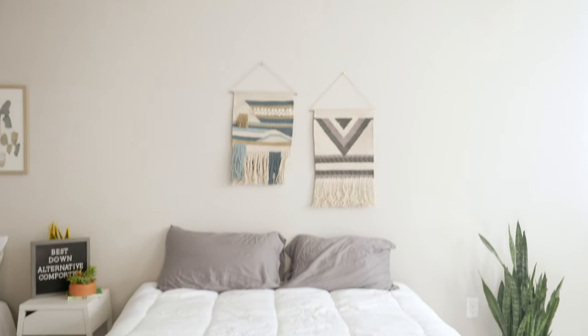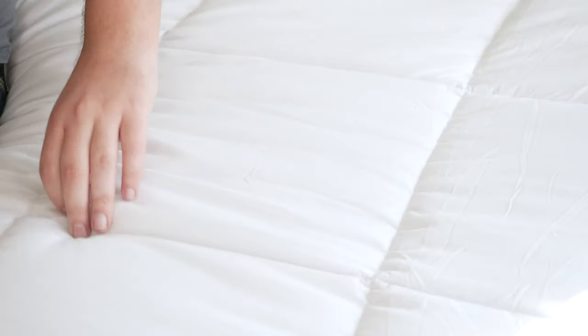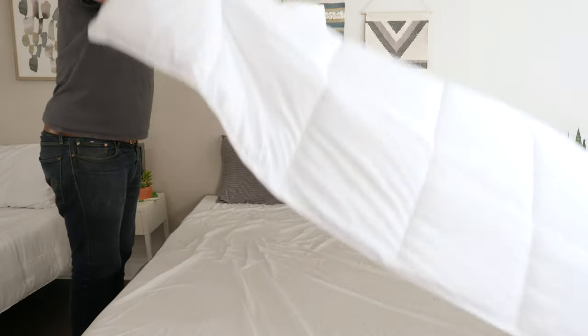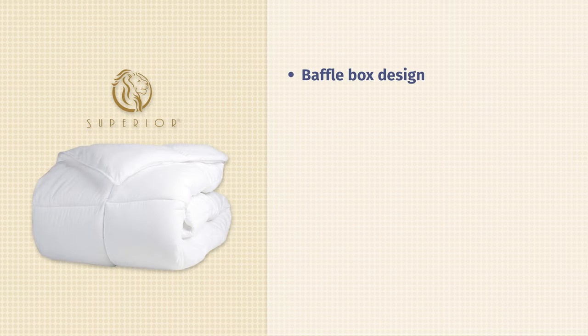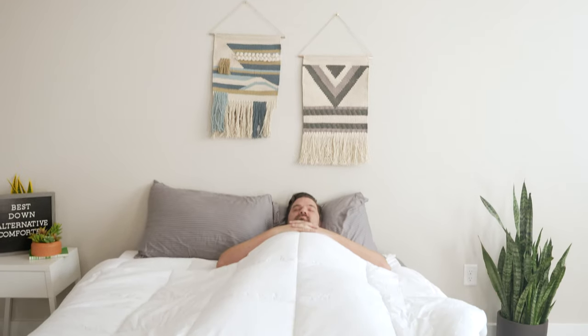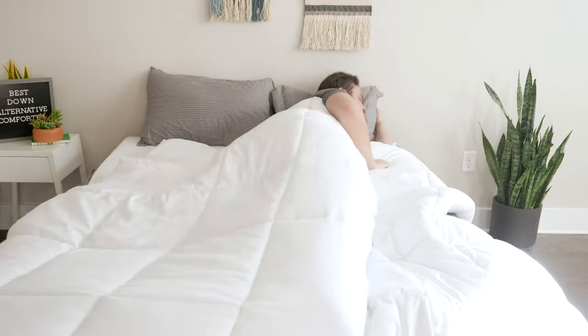Now I want to talk about my top picks, starting with the Superior Down Alternative Comforter. I'm a big fan of the Superior because it has the benefits of down without the drawbacks. It is very fluffy — a lot of people look for a down comforter because of the nice fluff and loft, and you definitely get that with the Superior. It has a baffle box construction which allows the fill to fully expand. You get quite a bit of polyester fill, making it a heavier down alternative comforter, but at the same time it is quite breathable. I was not overheating underneath it. It's a good, versatile, all-season down alternative comforter.